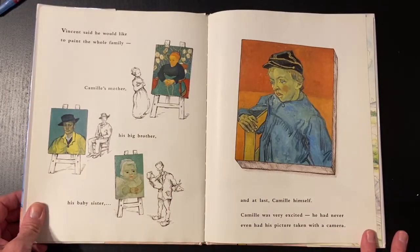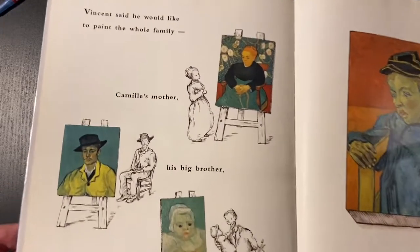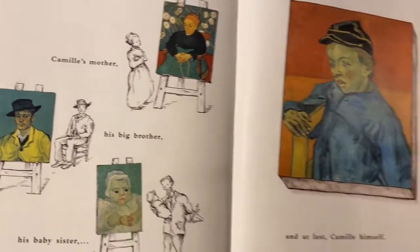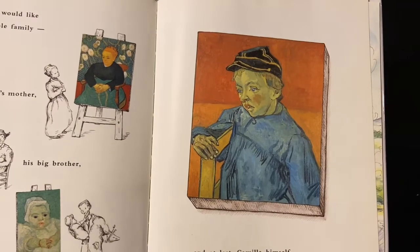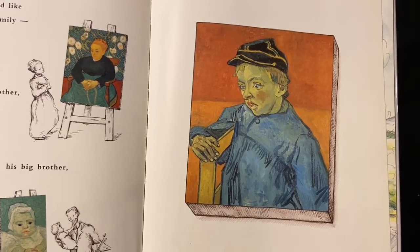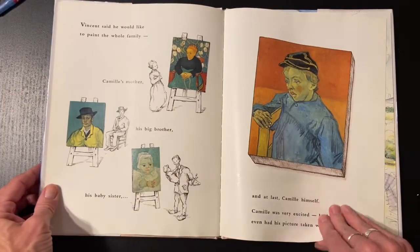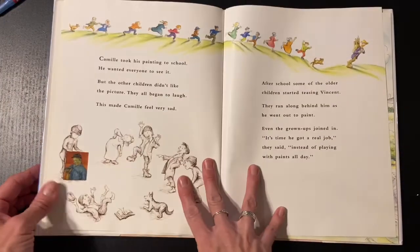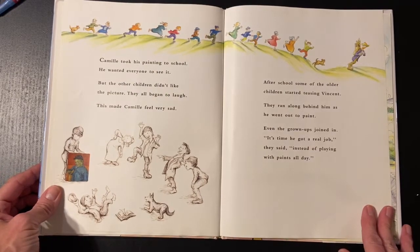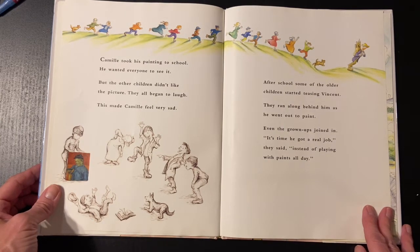Vincent said he would like to paint the whole family — Camille's mother, his big brother, his baby sister, and at last, Camille. Camille was very excited. He had never even had his picture taken with a camera. Camille took his painting to school. He wanted everyone to see it, but the other children didn't like the picture. They all began to laugh. This made Camille feel very sad.